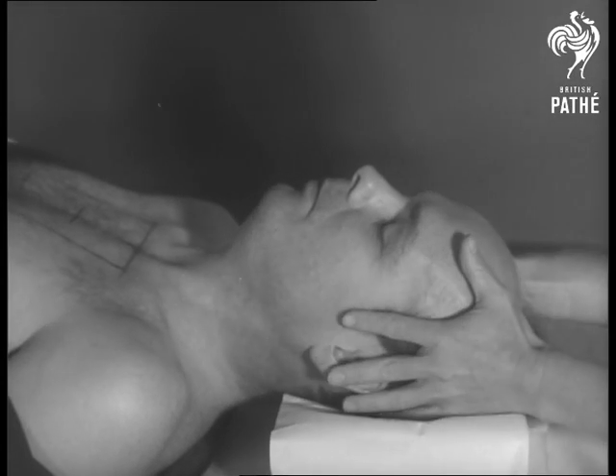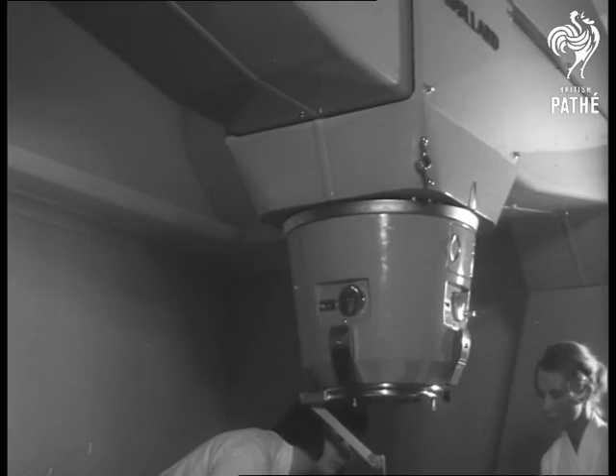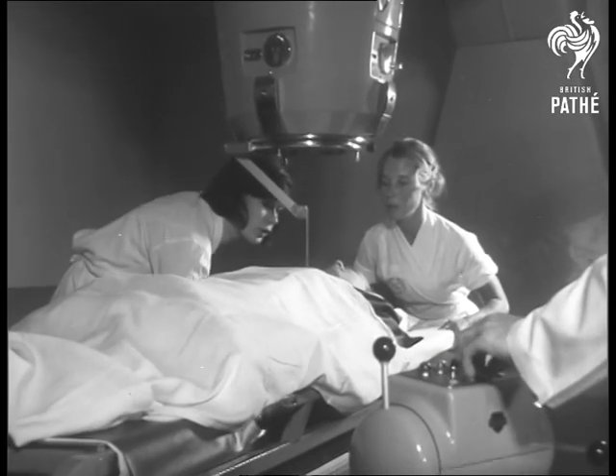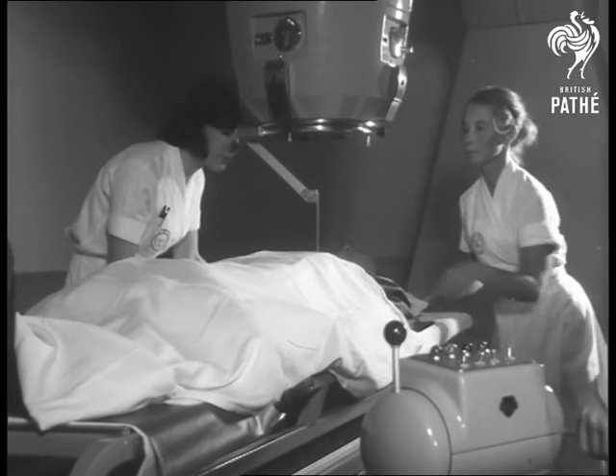To destroy only the cancerous tissue, the high concentration of x-rays must be centered exactly. With this machine, they can be beamed to within a millimeter of the point where the cancer is present.